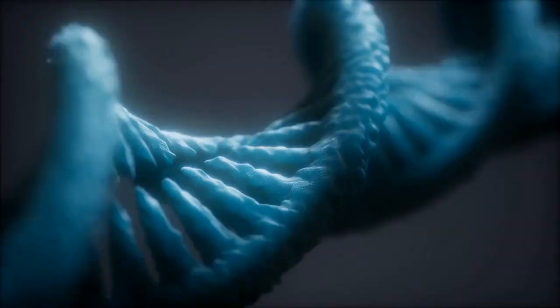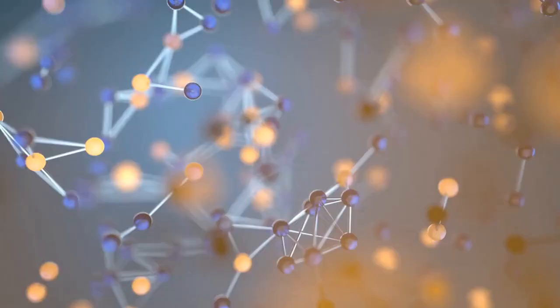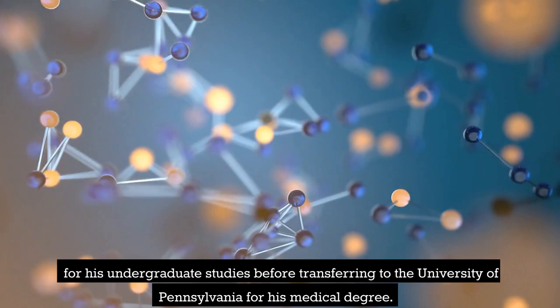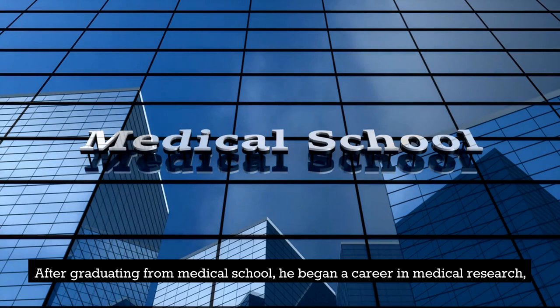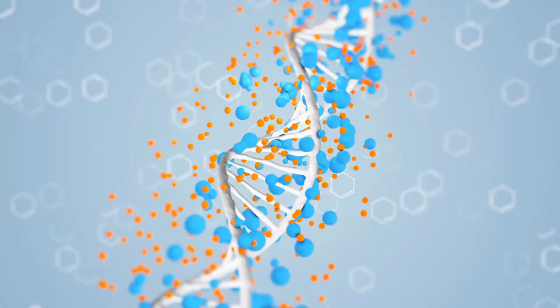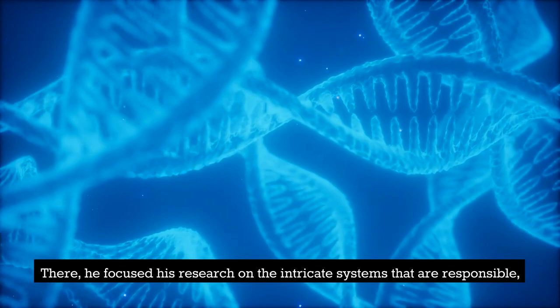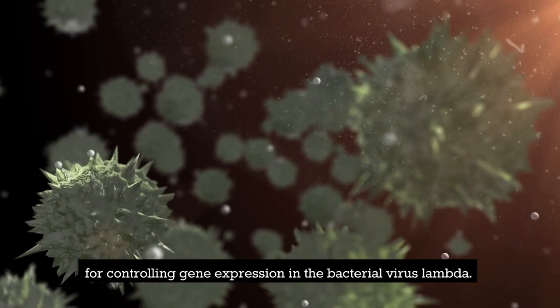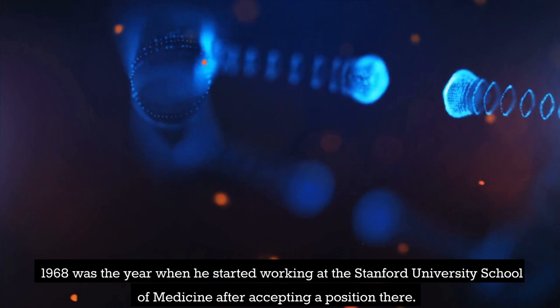Cohen, who was born and raised in Perth Amboy, New Jersey, attended Rutgers University for his undergraduate studies before transferring to the University of Pennsylvania for his medical degree. After graduating from medical school, he began a career in medical research and teaching at the Albert Einstein College of Medicine in New York. There, he focused his research on the intricate systems responsible for controlling gene expression in the bacterial virus Lambda. In 1968, he started working at the Stanford University School of Medicine after accepting a position there.